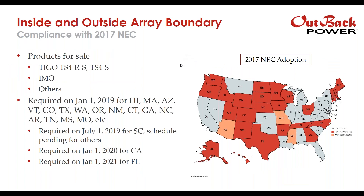For NEC 2017, products available for sale now include the Tygo TS4-R-S or TS4-S, the IMO Fire Raptor, and others. This is required as of January 1st in markets such as Hawaii, Massachusetts, parts of Arizona, Vermont, Colorado, Texas, Washington, and others. South Carolina will be requiring it as of July 1st of this year. California gets added July 1st of next year, and Florida adds on January 1st of the year after that.